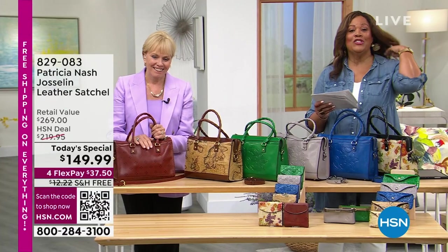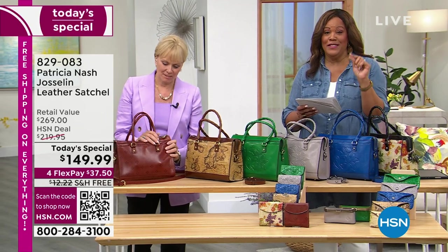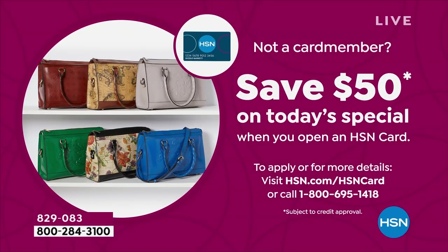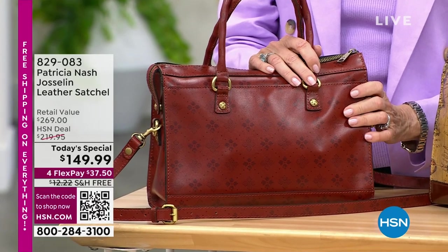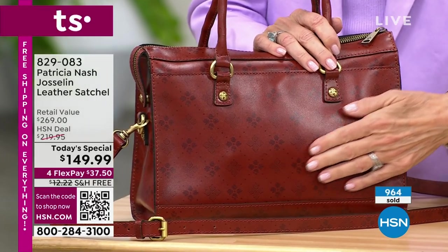Free shipping on everything. Also, you can get an extra $50 off the today's special. We're already giving you $120 off the today's special, but take another $50 off when you open up your HSN card. Call the number on your screen — I'd love to give you free money. Almost 1,000 ordered, and this price is only good for one day.